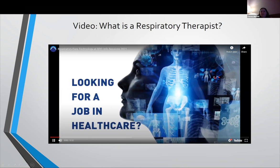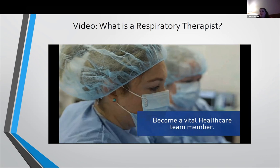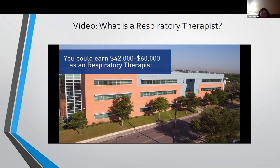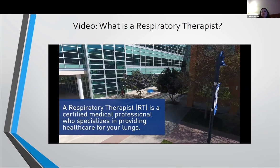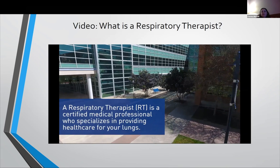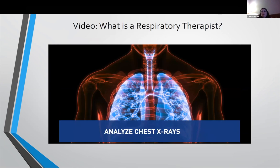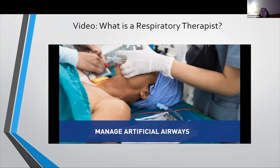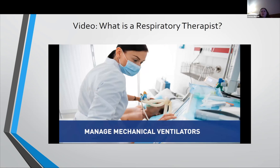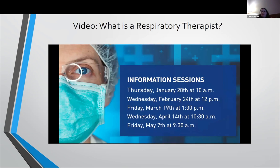Looking for a job in healthcare? Start a rewarding career as a respiratory therapist — become a vital healthcare team member. You could earn between $42,000 to $60,000 as a respiratory therapist. A respiratory therapist is a certified medical professional who specializes in providing healthcare for your lungs. Respiratory therapists assess patients, analyze chest X-rays, analyze blood oxygen levels, administer breathing treatments, manage artificial airways, manage mechanical ventilators, and so much more. Apply for the Respiratory Care Technology Program today. Join us in one of our info sessions happening virtually via Zoom.